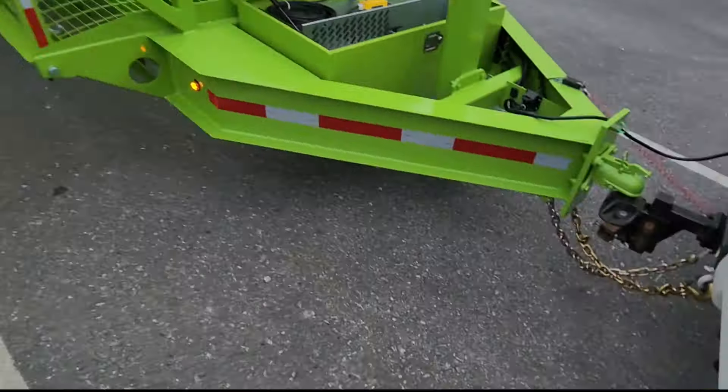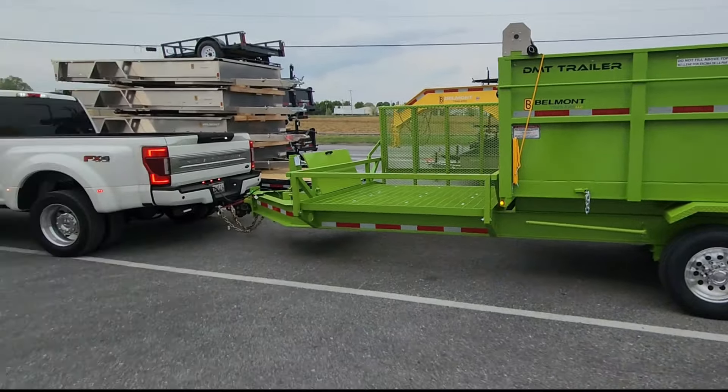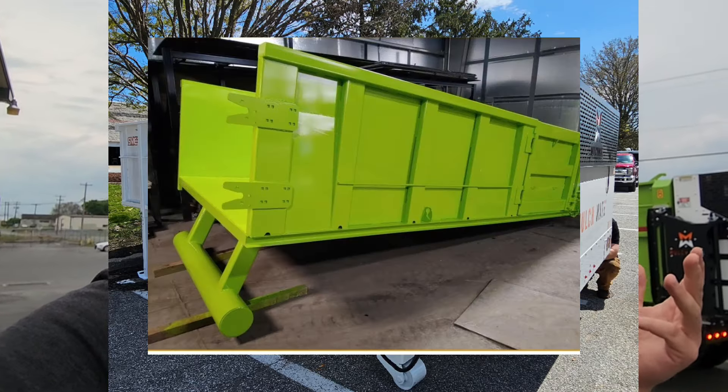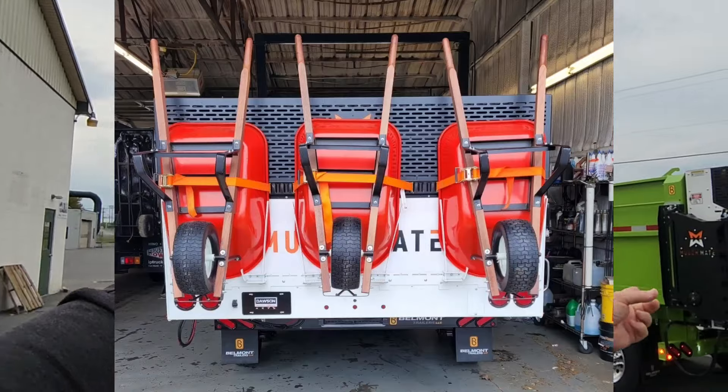This DMT is beautiful. This thing is gorgeous, I absolutely love it, and I hope you guys do too. How do you buy your own mulch mate? First, you go to mulchmateusa.com — I'll show you that link right here on the screen. You fill out a form submission and it comes directly to us. We'll get you whatever you're looking for. You want a mulch mate on this DMT trailer? You got it. Want it on a switch and go body, a hook lift body, a container, or just simply on your truck? This exact unit will fit all of them. Every single one.